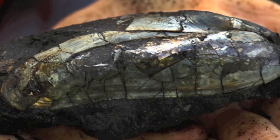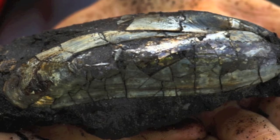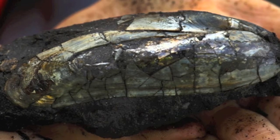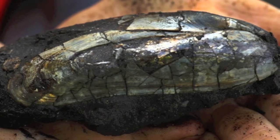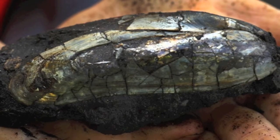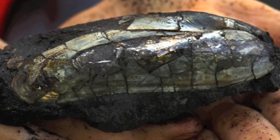Working on a coal face one particular day — the coal face was probably about four feet high, 2,000 yards long — and the cutter went down and we hit a full mussel bed. There were mussel fossils all the way through to 2,000 yards, a pure bed of mussels.